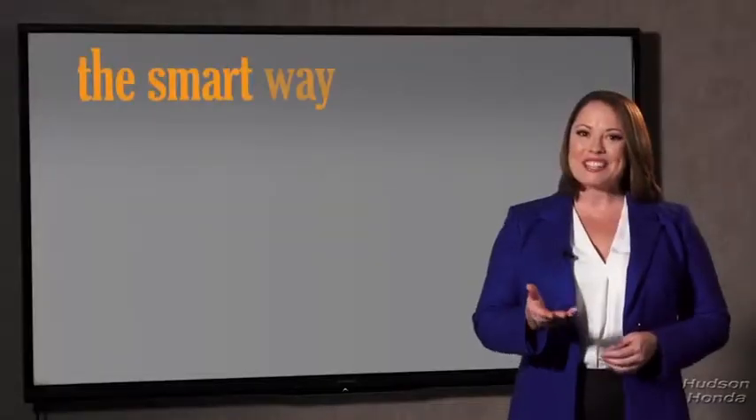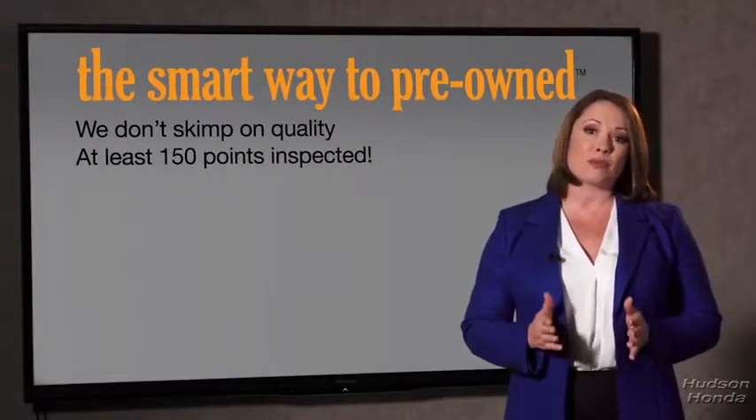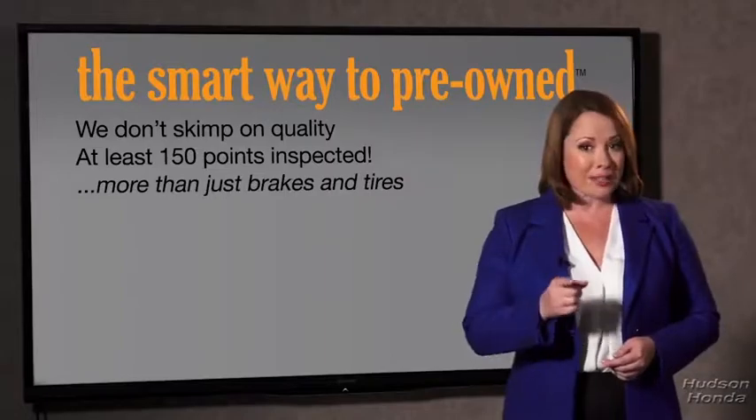Zach, tell me, what do you like the most about the smart way to buy a pre-owned vehicle? Well, I had no idea a dealer could sell a car that barely passed the state inspection as adequate. I mean, they only check two things — the tires and brakes are just adequate, not even good. Why take chances? Your life and those of your loved ones should be more important than that. That's why we don't skimp on quality. All of our pre-owned vehicles go through at least a rigorous 150-point inspection, checking more than just brakes and tires.